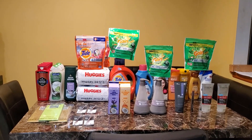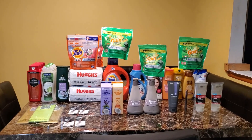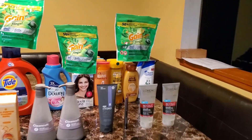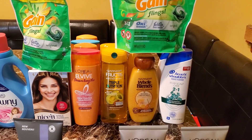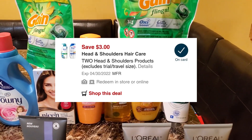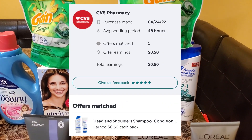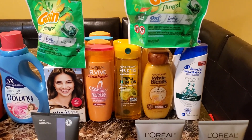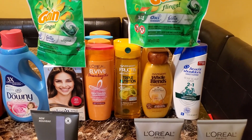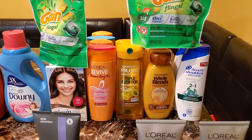The next deal was spending $60 in hair care to use the $15 off $60 coupon. I got two Head & Shoulders at $2.12 each, used the $3 off two digital coupon, submitted to Ibotta for $0.50 back — making it $8.50 for two. Then I did the Garnier Whole Blends, two for $7, and used a $4 off two insert coupon.